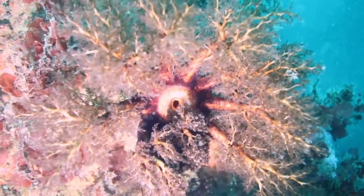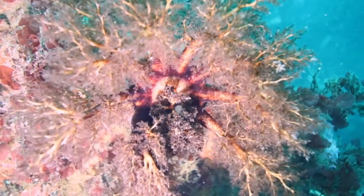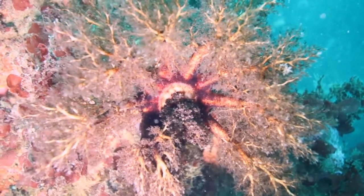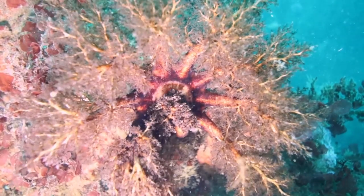Here we see another member of the Echinodermata family, the sea cucumber, on a rock. These remarkable creatures like to find themselves a comfy area where the nutrient-rich sea flows by. They also like having their picture taken.